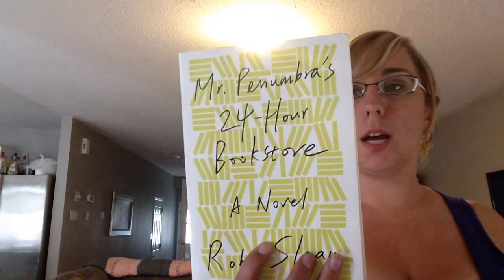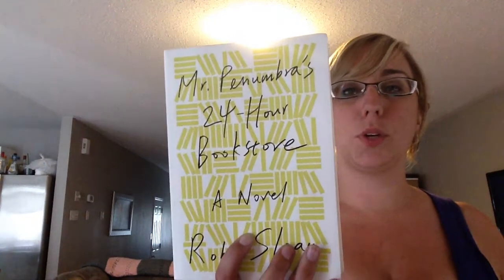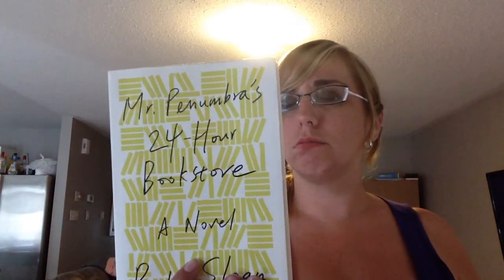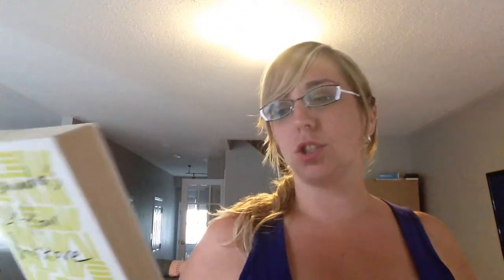Next is 'Mr. Penumbra's 24-Hour Bookstore' by Robin Sloan, published in 2012 by Harper. It's about a 24-hour bookstore where a guy starts working and realizes it's probably not what it seems. For one thing, it's open 24 hours — I don't know any 24-hour bookstores. For another, people keep coming in and checking out books rather than buying them, looking at really obscure things. He's going to try to figure out what exactly is going on in this store.